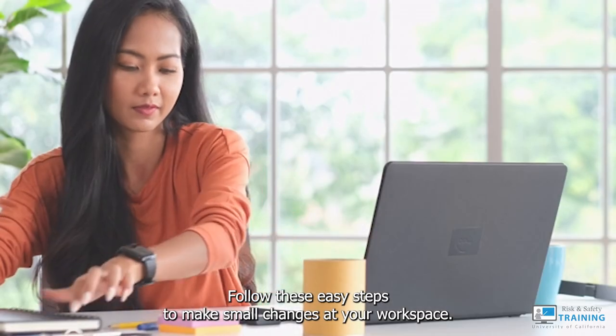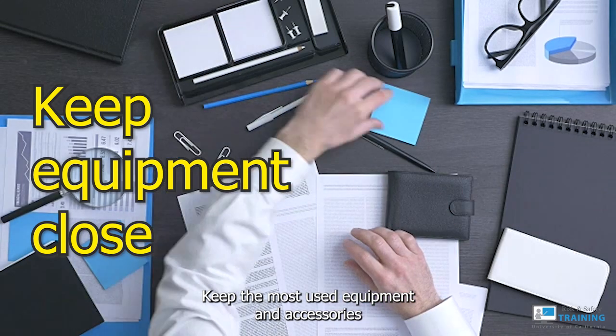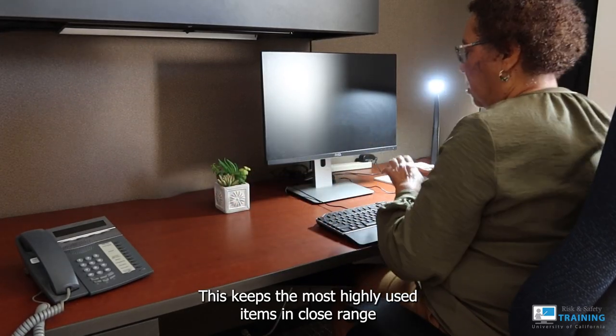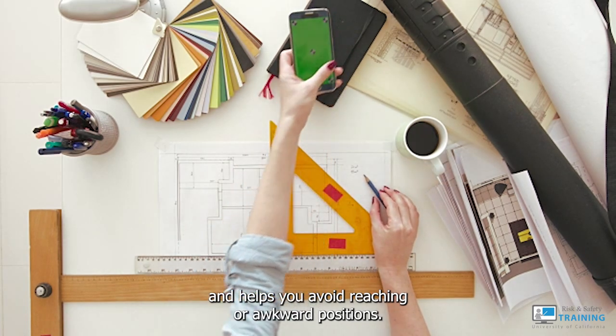Follow these easy steps to make small changes at your workspace. Keep the most used equipment and accessories within the inner ring of your reach zone. This keeps the most highly used items in close range and helps you avoid reaching or awkward positions.